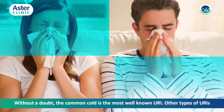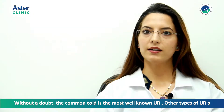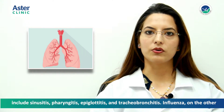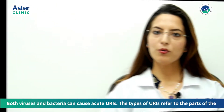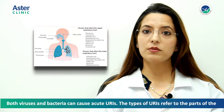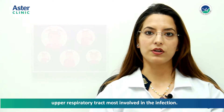Without a doubt, the common cold is the most well-known upper respiratory infection. Other types of URIs include sinusitis, pharyngitis, epiglottitis, and tracheobronchitis. Influenza, on the other hand, is not an upper respiratory infection because it is a systemic illness. Both viruses and bacteria can cause acute URIs. The types of URIs refer to the parts of the upper respiratory tract mostly involved in the infection.